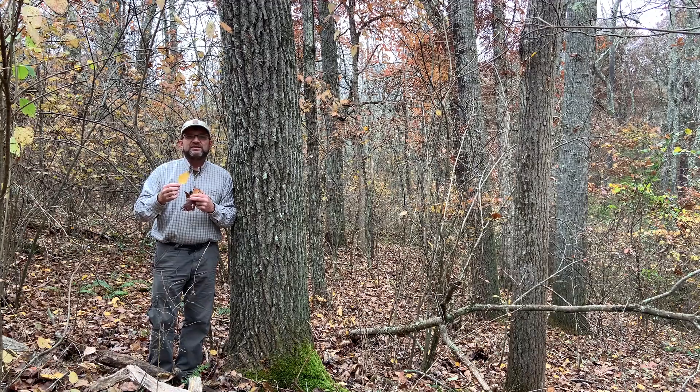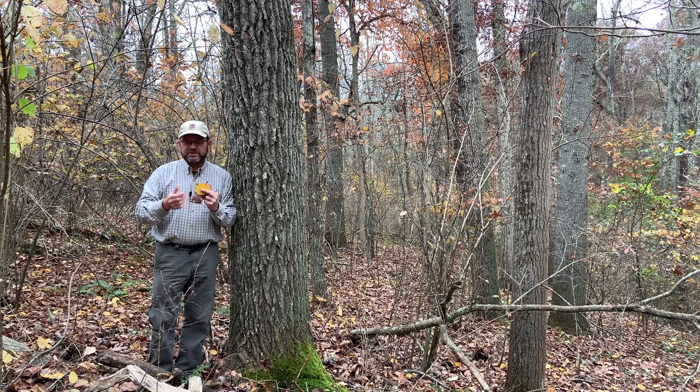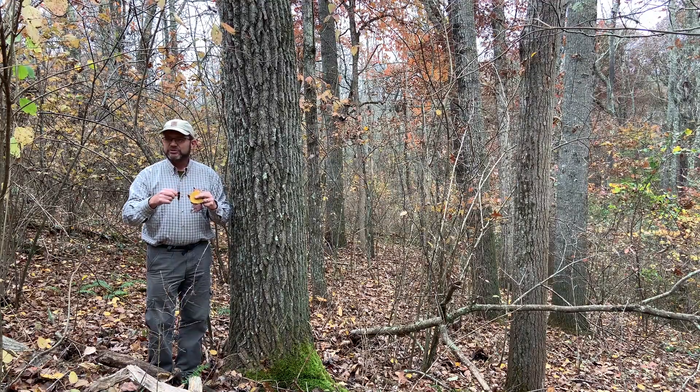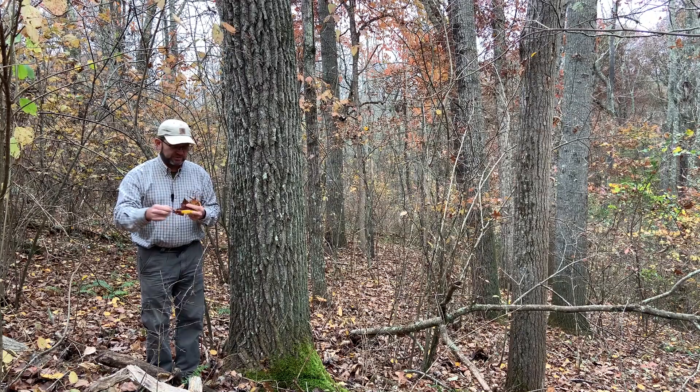But like its cousin the Quaking Aspen, the Big Tooth Aspen has a flattened petiole. The stalk on the leaf is called a petiole, and when you look at the stalk of an aspen or a Populus, they tend to be flat. Think of a noodle instead of spaghetti — you can't roll them easily between your fingers. You have to really work at it.